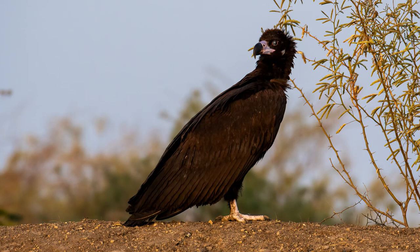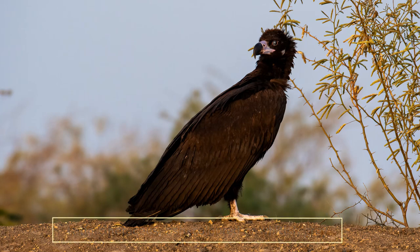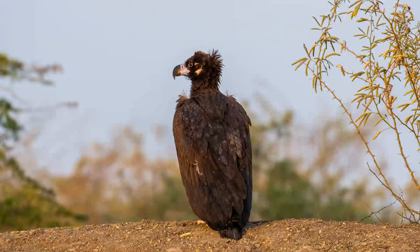If you see the word Cinereus, it is a Latin word meaning an ashy color or whitish gray color. In many cultures, they are named as the Monk Vulture due to their striking resemblance of the upright neck feathers to a Monk's hood.